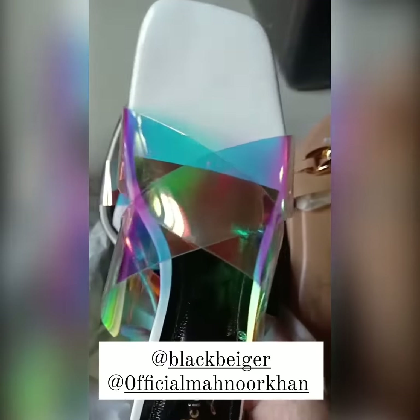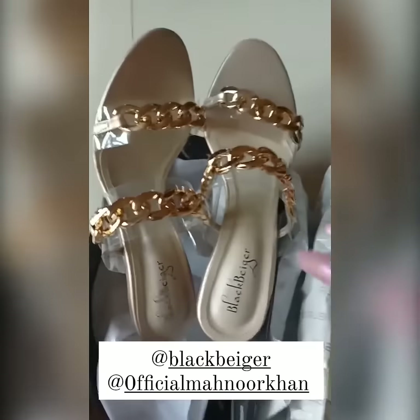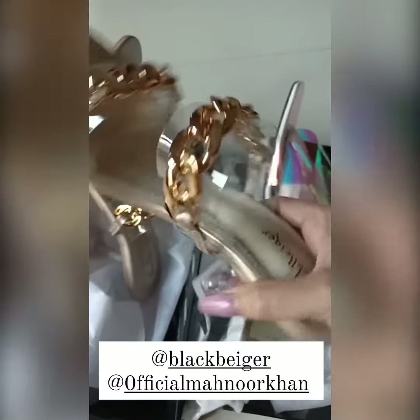These are so funky, so comfy — again block heels. You can see all these shoes; you will get them from blackbeijer.com. Oh my god, oh my god — just look at these, these are so cool!